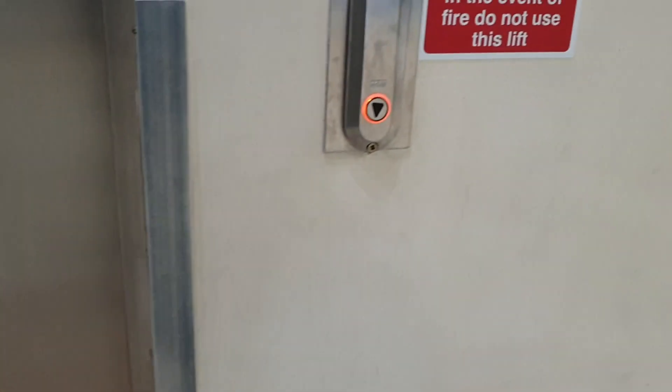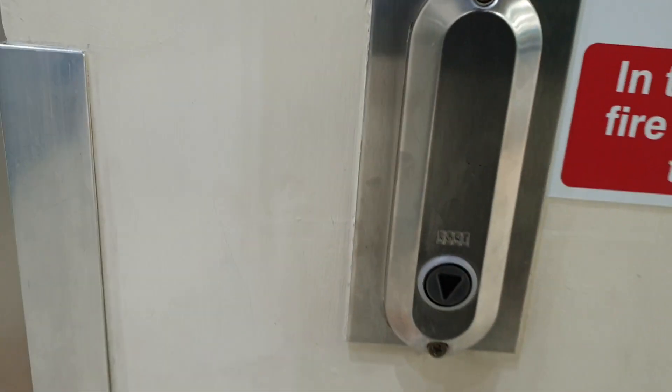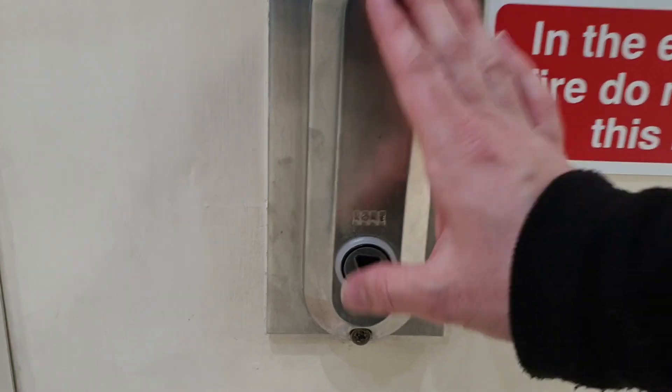This is the lift at Ewell Hall Shopping Mall in Stafford. It used to be a Kone A.M. series lift. It was modernised by Kone IGIDIS.